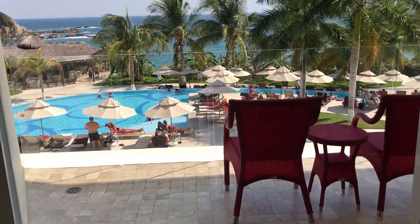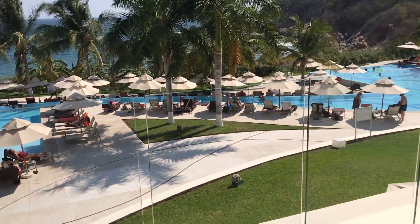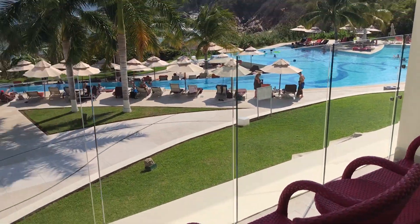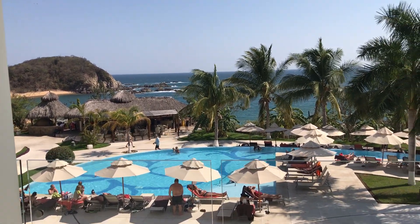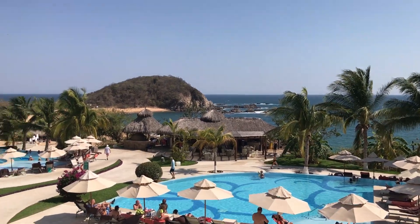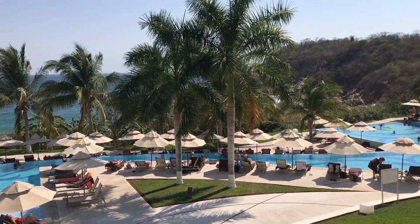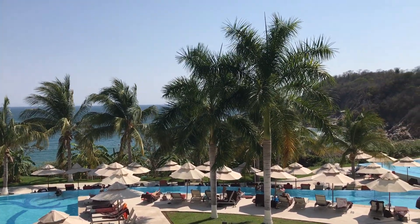And then the best part — your ocean view! There are some really nice chairs out here. The sun rises from this direction, so it's a beautiful sunrise, or just beautiful to sit and stare at. There's a really nice breeze through here as well.